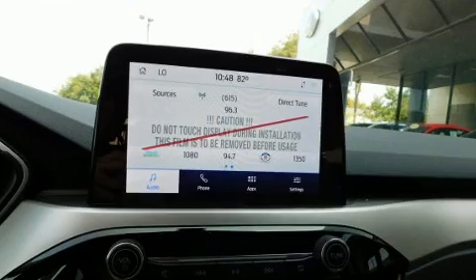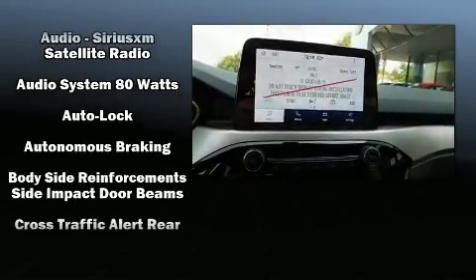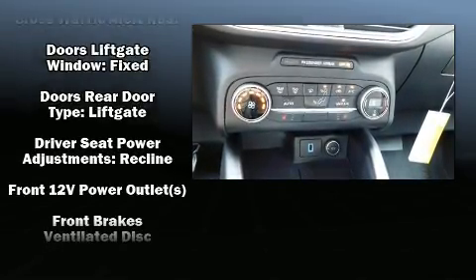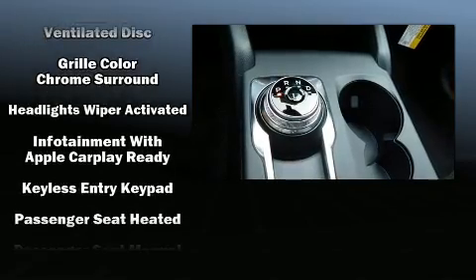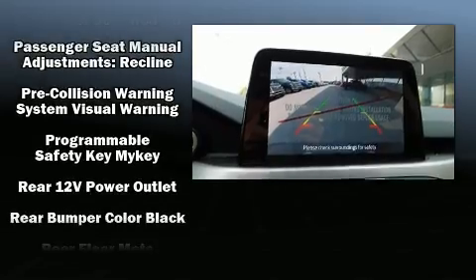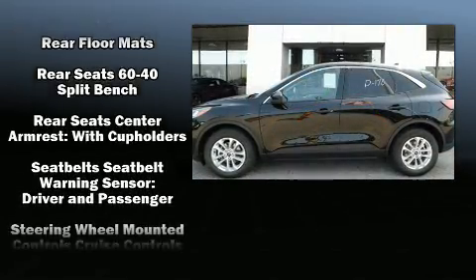Ford ensures the safety and security of its passengers with equipment such as dual front impact airbags, front and side impact airbags, traction control, ignition disabling, an emergency communication system, and four-wheel disc brakes with ABS. Brake Assist technology provides extra pressure when applying the brakes.